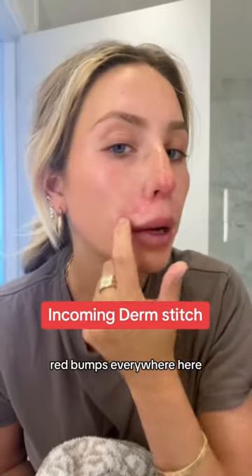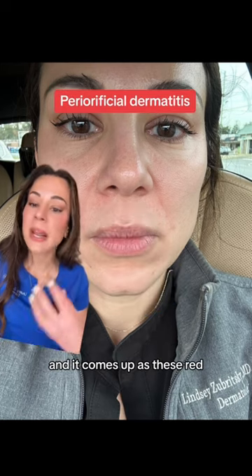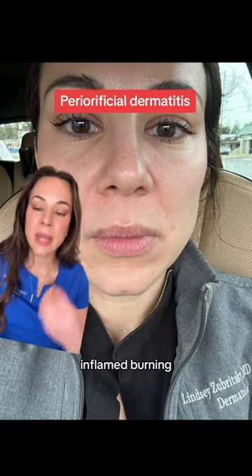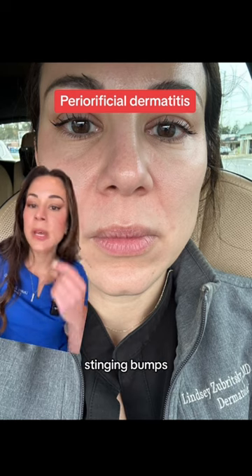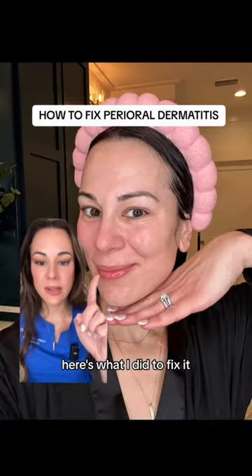I keep getting all these red bumps everywhere here. I have to go back to the dermatologist. Alex, girl, I got you. I'm a dermatologist and I also suffer from these annoying red bumps around my mouth. It's called perioroficial dermatitis, and it comes up as these red inflamed burning stinging bumps, usually around the nose and the nasolabial folds, around the mouth, and sometimes around the eyes and cheeks. Here's what I did to fix it.